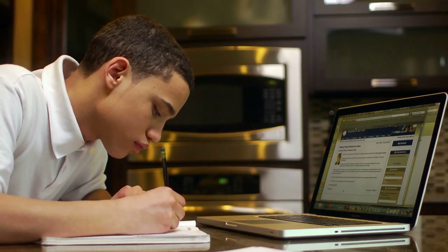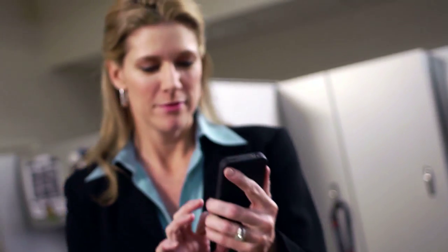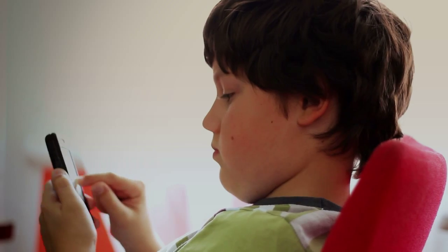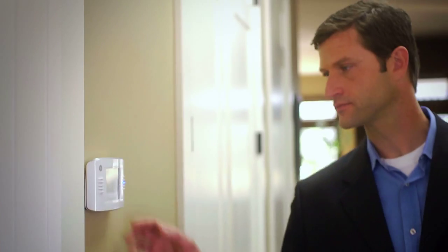The world we grew up in is not the world we live in now. Information and technology have converged in ways that touch every aspect of our lives. We're committed to meeting the demands of the modern world with lifestyle enhancement technology that's both intuitive and perfectly in sync with your unique needs.